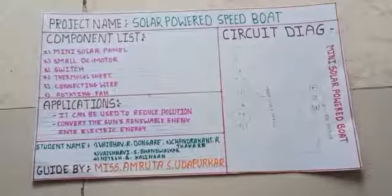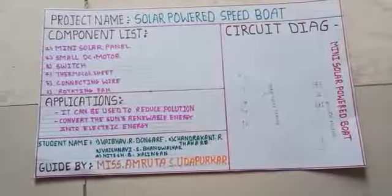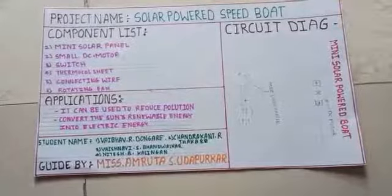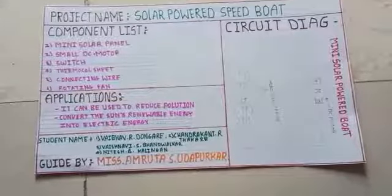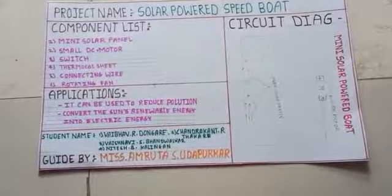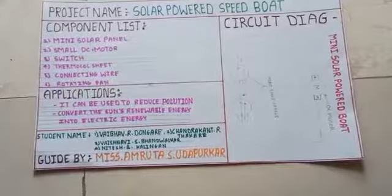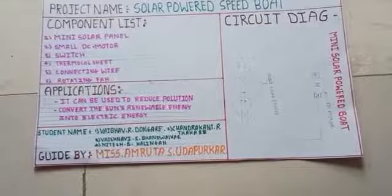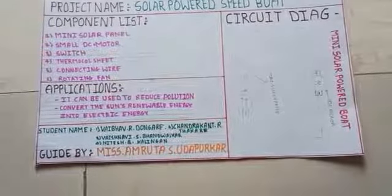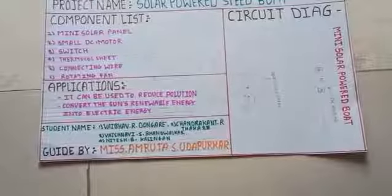This is our project poster. Here we present a solar powered speed boat. It can be used to protect the environment from fuel-powered boats. Solar powered speed boats offer huge savings on fuel. Solar power is easily available and more affordable to produce as compared to the power produced by a fuel powered generator.